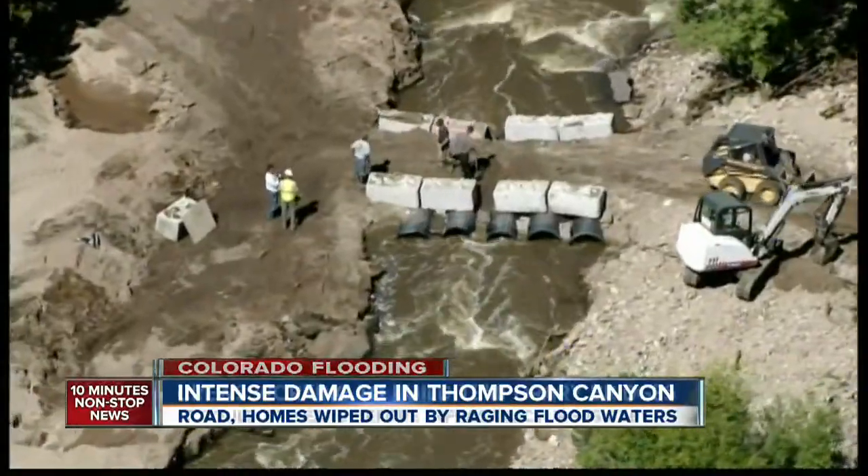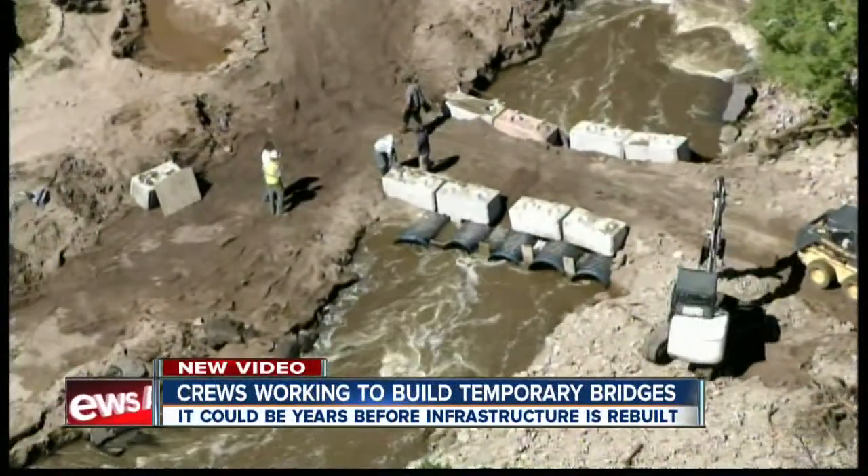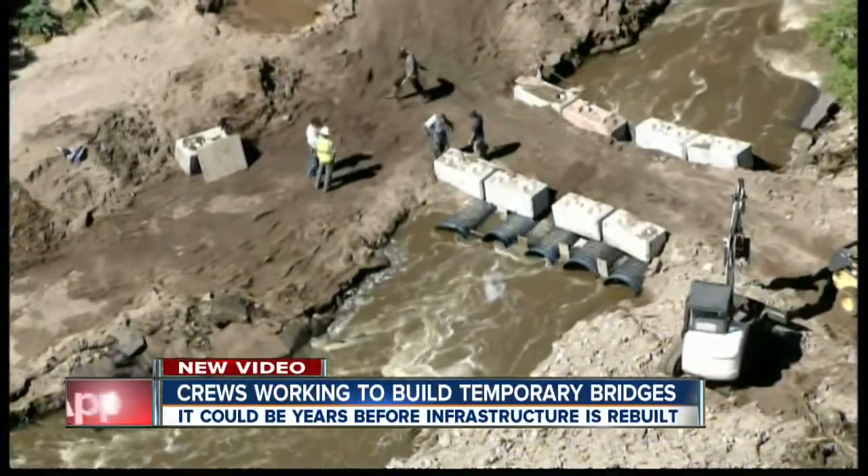Work is already being done to help people get around. Air Tracker 7 found crews working to build a temporary bridge to help people get in and out of some of those flooded areas.